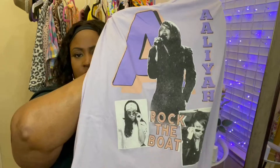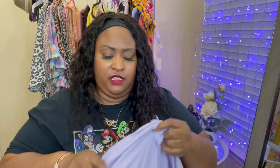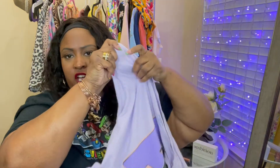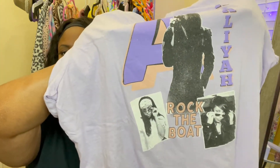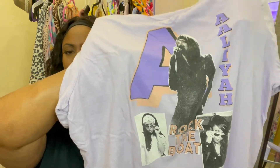This shirt also came from Old Navy and when I saw it I was like, 'Oh yes, we gotta get it!' This is the Aaliyah shirt. I love this purple, and I got this to pair with those Lauren London Pumas — they are the same color purple. It just has Aaliyah on it and says 'Rock the Boat' with pictures of her. I thought this was so cute.